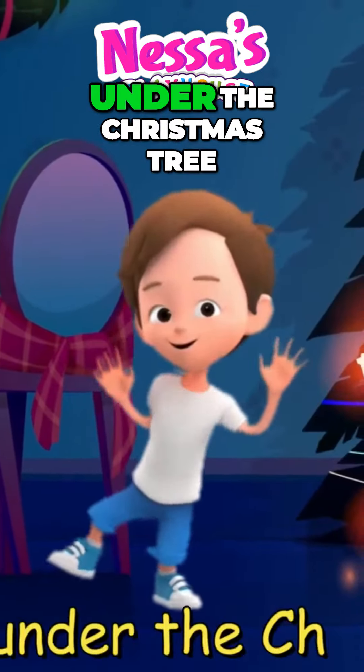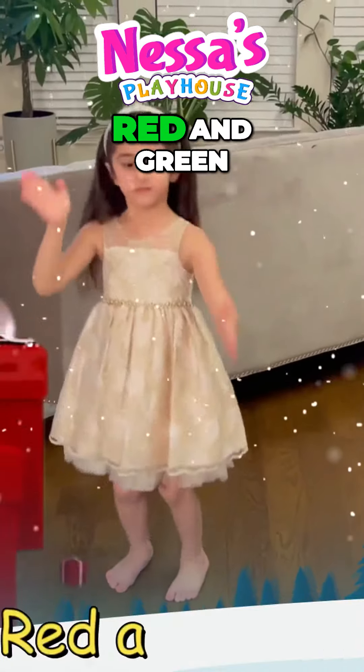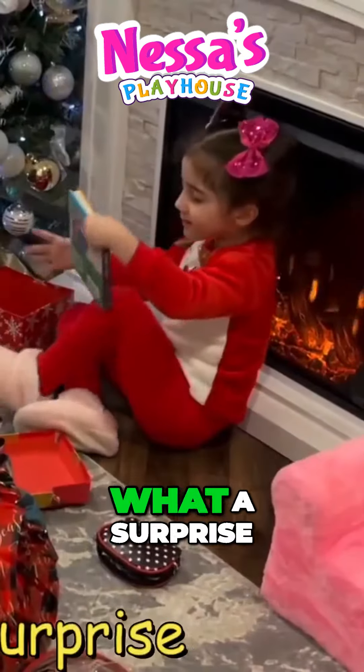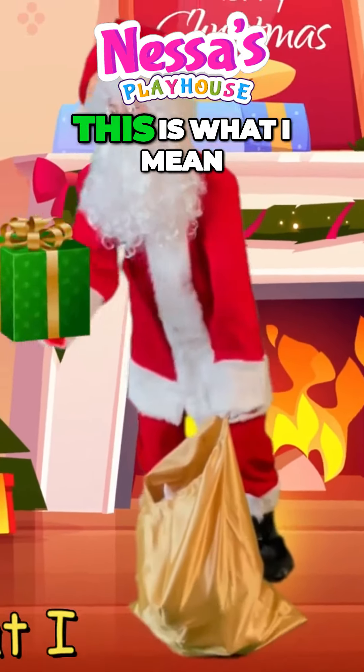What an awesome gift under the Christmas tree. Big and small, red and green, they are the prettiest I have ever seen. Special and nice, what a surprise. Santa brings a lot of them, this is what I mean.